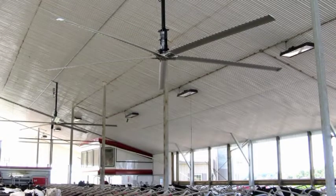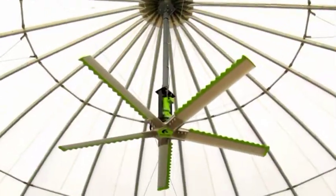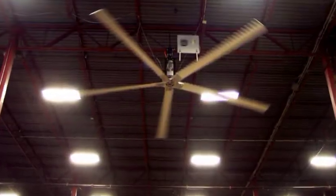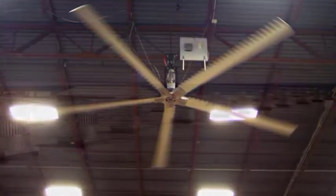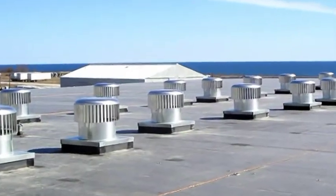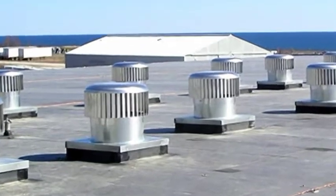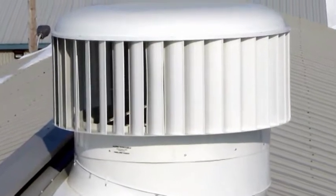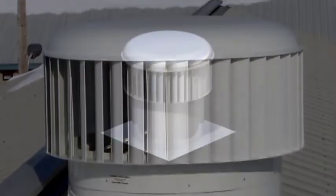EnviroNorth manufactures the world's most energy-efficient fan along with a line of products to improve the profitability of your building and make a positive impact on our environment. Why not consider the Hurricane turbine ventilator, providing you free ventilation? Instead of using standard wall fans, the Hurricane is up to one meter in diameter, roof mounted with no electrical wires.